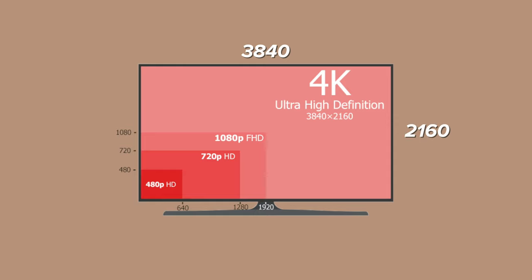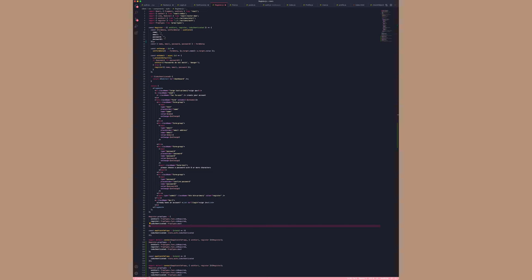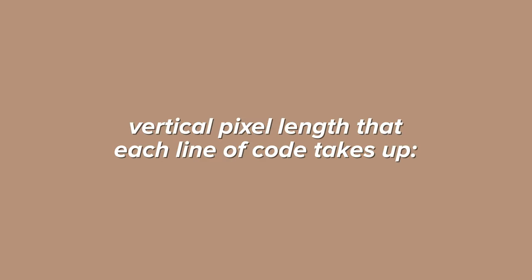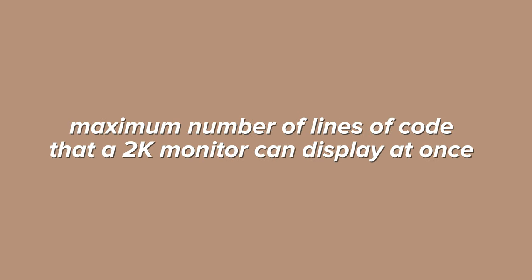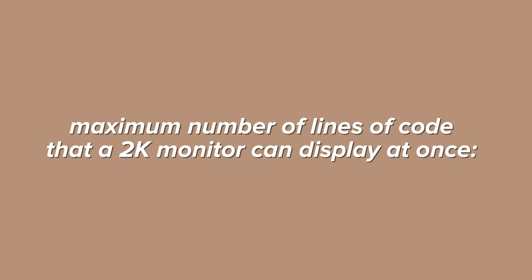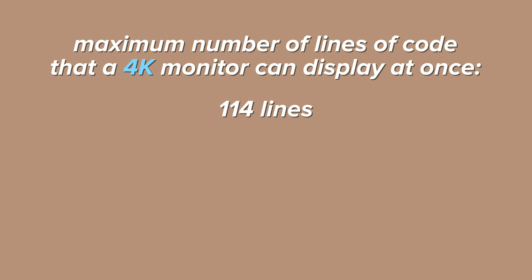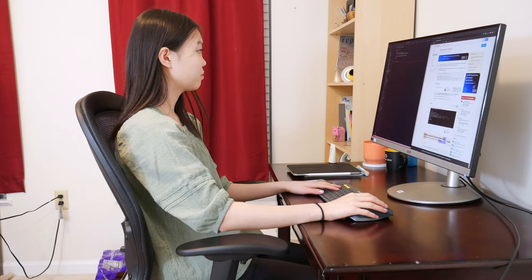A 4K monitor has 3840 pixels horizontally and 2160 pixels vertically. On my 4K monitor, I'm going to first set it to 'more space,' which is the maximum amount of space. As you can see, the maximum number of lines of code displayed at once is 114 lines. Dividing 2160 by 114 gives roughly 19 pixels per line of code vertically. A 2K monitor has 1440 pixels vertically, so the maximum number of lines it can display is 1440 divided by 19, which rounds to 76. So at maximum, a 4K monitor can display 114 lines of code whereas a 2K monitor can only display around 76.